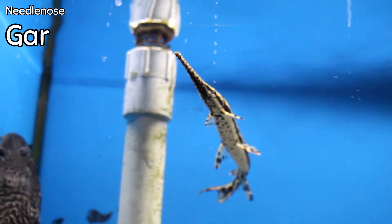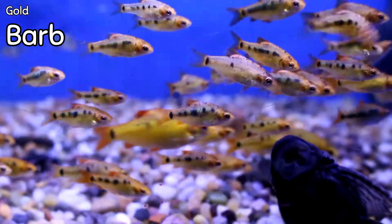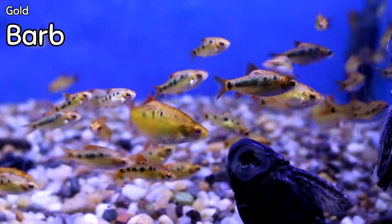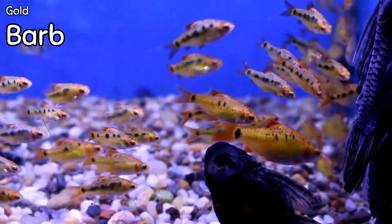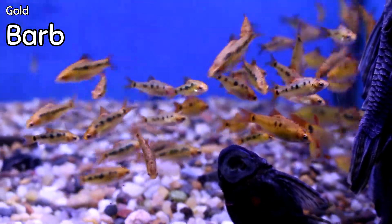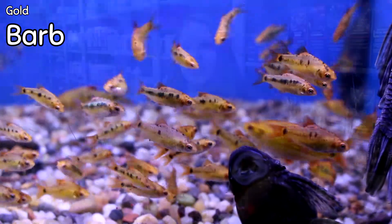The needle nose gar will get about three to four feet long, so a pond would probably be the best situation for them once they get bigger. And here are the gold barbs — they're awesome schooling fish, but they are known to be fin nippers, so watch them carefully if you're trying to keep long-fin fish. Other than that, they're awesome.